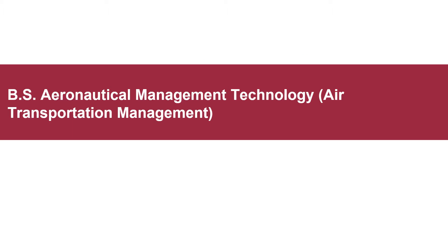This presentation will explore our program of Bachelor's of Science in Aeronautical Management Technology with the focus area of Air Transportation Management.